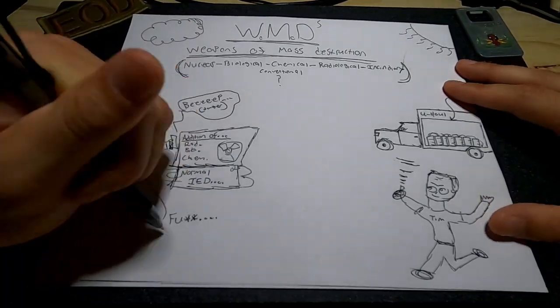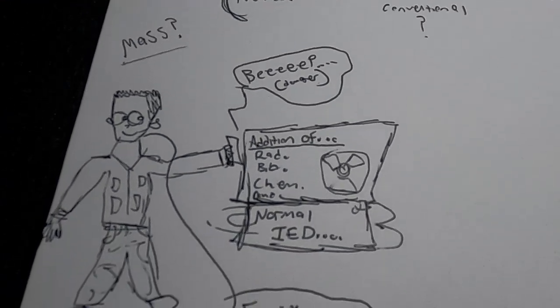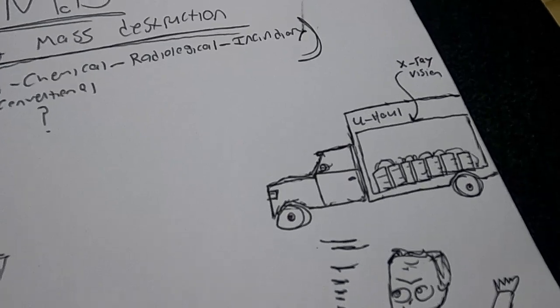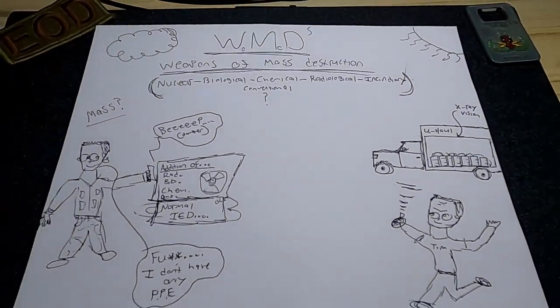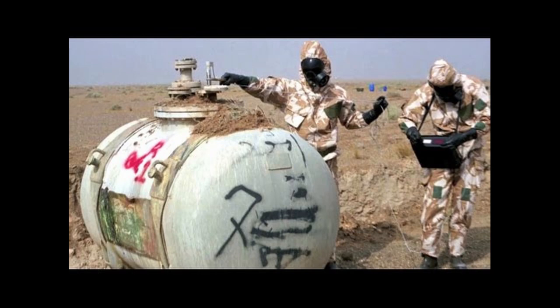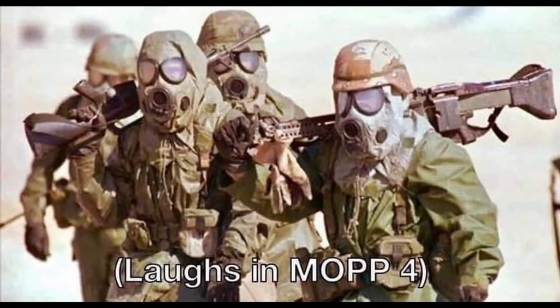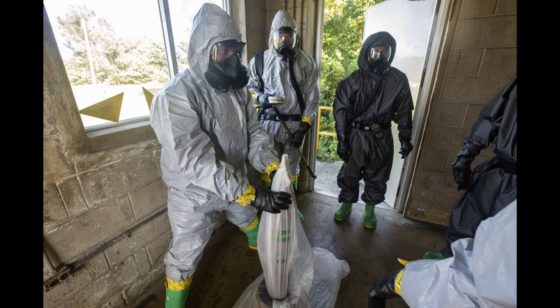In the Air Force, a WMD is generally defined as an IED or dispersal device that spreads contamination in the form of nuclear, biological, chemical, or radiological hazards. This mission set has been very rare in the past, and as a present or future EOD tech, it's something you probably won't deal with. In a deployed environment you are fully qualified to deal with a WMD, but stateside you're limited in capacity. Personally, I've never completed a WMD mission, and neither have any of my peers.